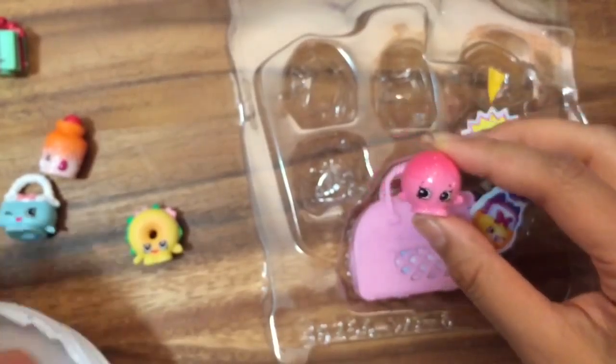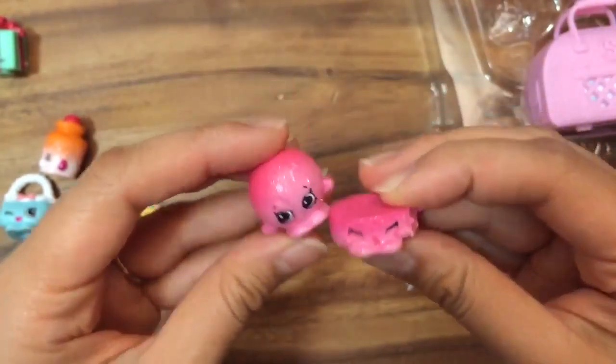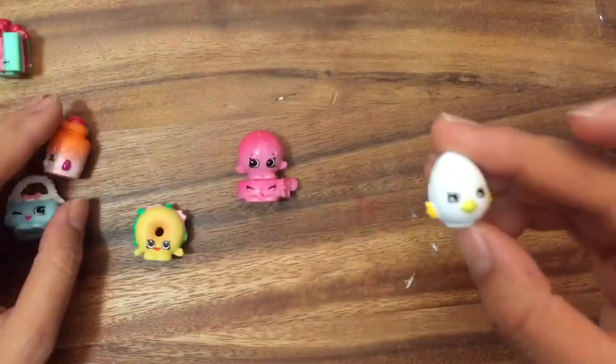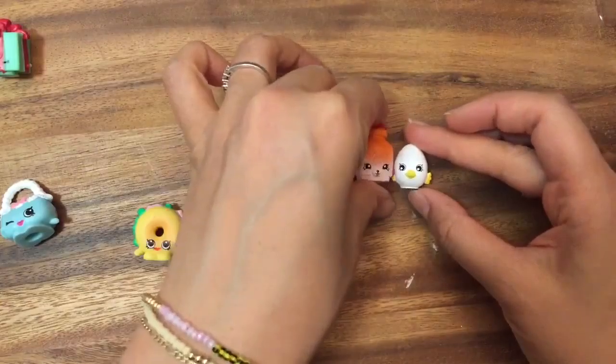So let's look at the rest of my Shopkins and put them all together. This ball actually goes together with Little Pet Shop, and they're like the same shade of pink — so cute! And I have this Petkin Egg Chic, and she can go with Jilly Jam.